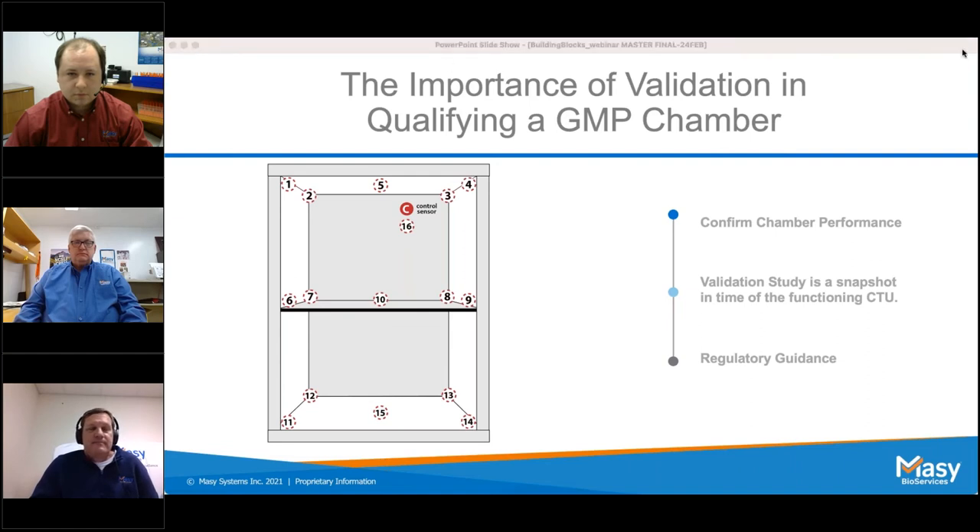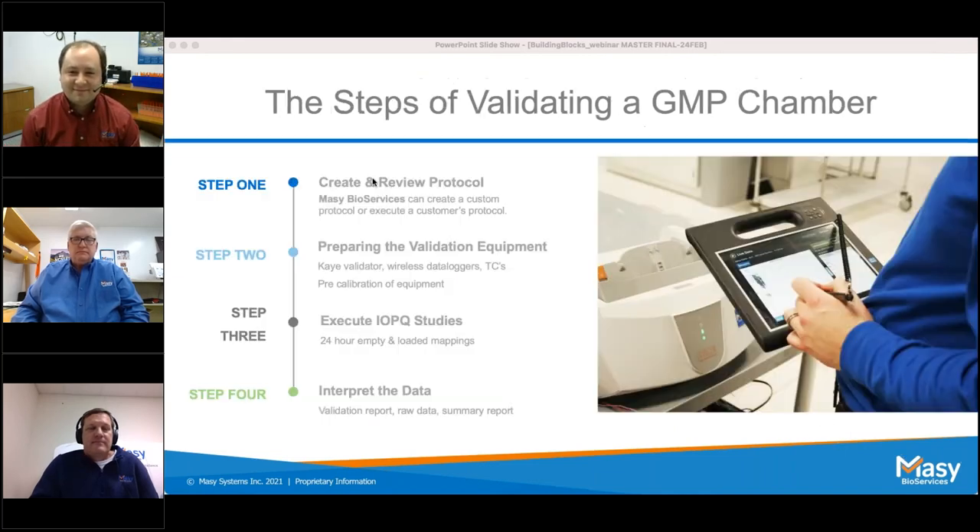Thank you all for coming and for your questions. Feel free to reach out to us after the webinar if you have more questions or would like follow-up from one of our panelists. Our contact info is on the PDF handout on your control panel. Visit us online at massey.com. You will receive a recording of the webinar within 24 hours. Hope you all have a great afternoon — thank you everyone!